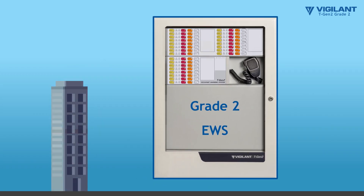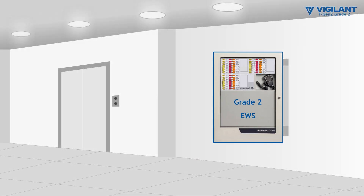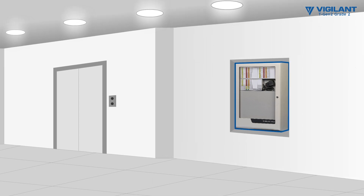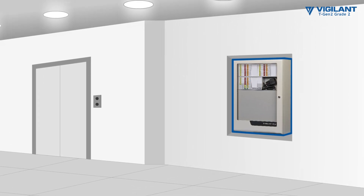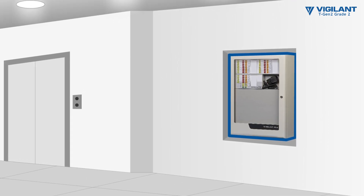For buildings under 25 meters, a Grade 2 EWS can be utilized in appropriately classed buildings. The Vigilant TGen2 Grade 2 EWS can provide an optional alert system to warn occupants, followed by an evacuate signal.